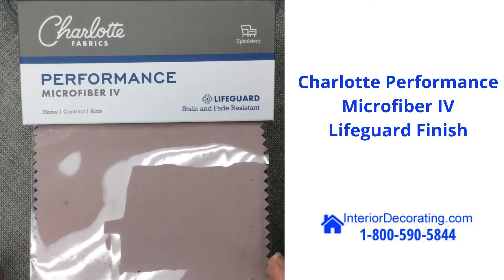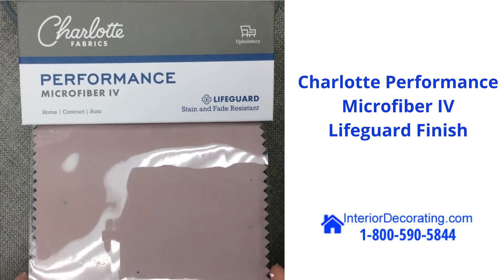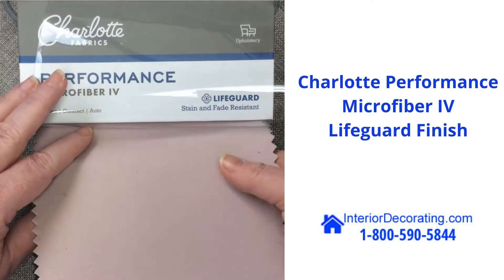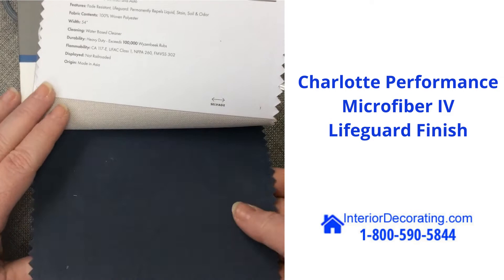Charlotte Fabrics Performance Microfiber with a Lifeguard finish — a stain and fade-resistant finish for upholstery. These are super soft microfibers in modern colors.